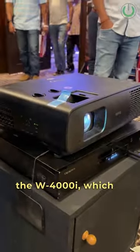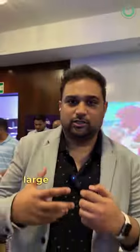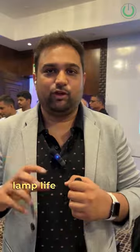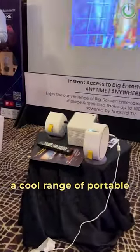They have also got the new product, the W4000i, which is a 4K LED projector meant for large screen or large cinema room applications. It comes with an LED source that offers 20,000 hours of lamp life. Apart from that, they have a cool range of portable projectors.